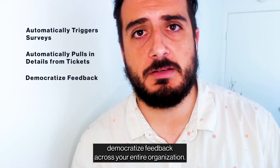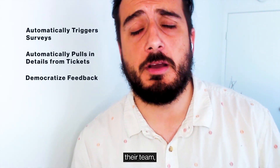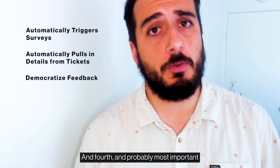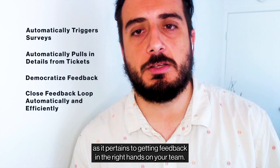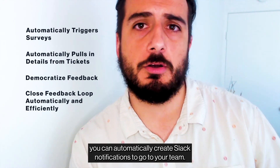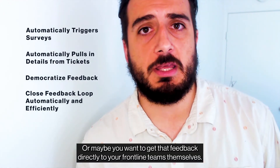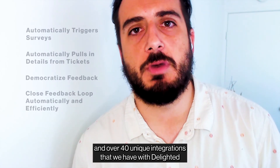Third, you're able to democratize feedback across your entire organization. This means support managers, their team, and their direct reports can all log in and see the feedback most pertinent to them. Fourth, and probably most important, the process of closing the loop is now fully automated as it pertains to getting feedback in the right hands on your team. If you're in Slack most often, you can automatically create Slack notifications to go to your team as soon as a manager gets feedback about their direct report, or get that feedback directly to your frontline team. You can automate that process in Slack, email notifications, and over 40 unique integrations with Delighted.